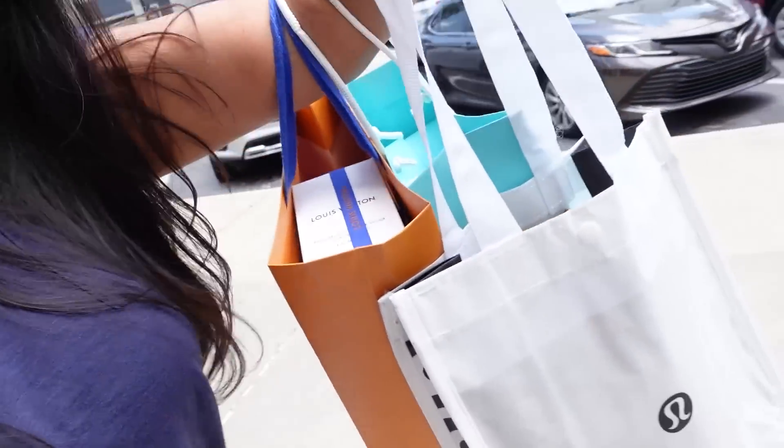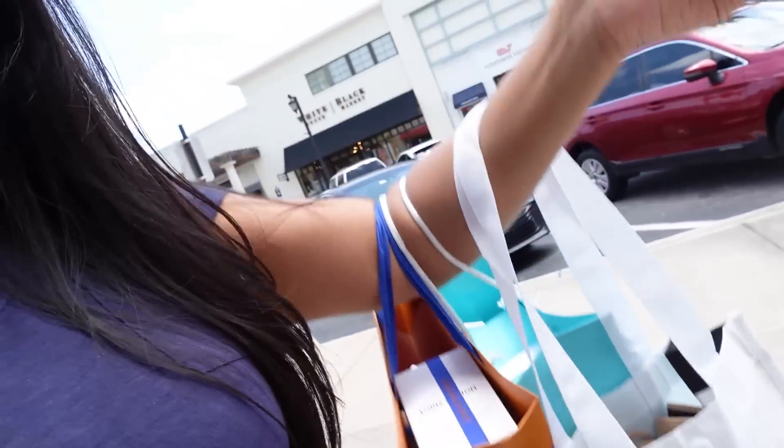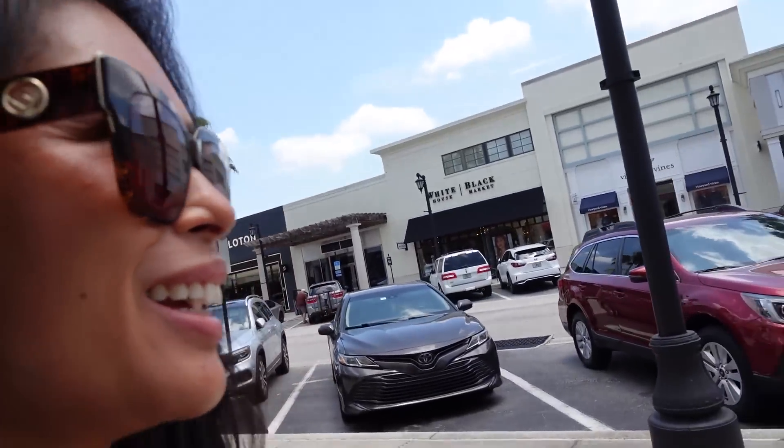I just left Lulu. I got something really cute. It's pretty hot. There is a Sephora here, but I'm probably not going to go there because I have some Chanel beauty that I ordered, so I really don't need more makeup. We're going to go ahead to lunch right now.